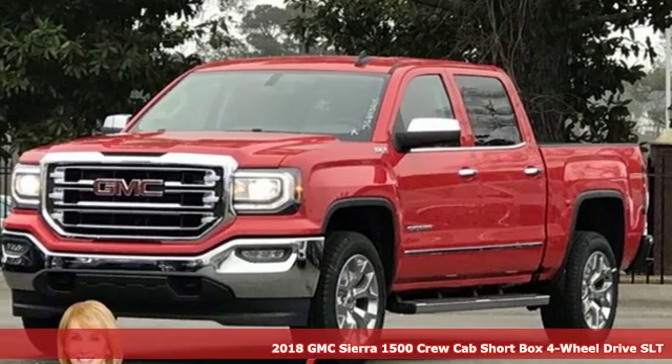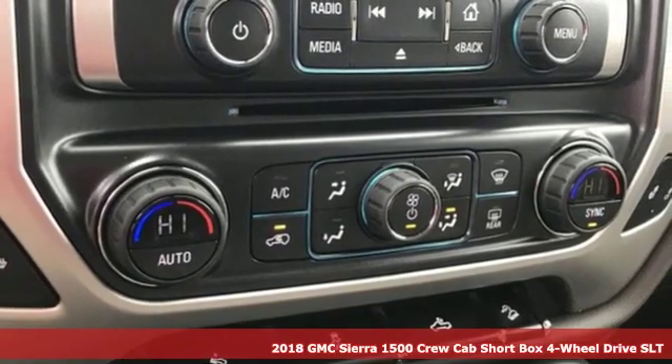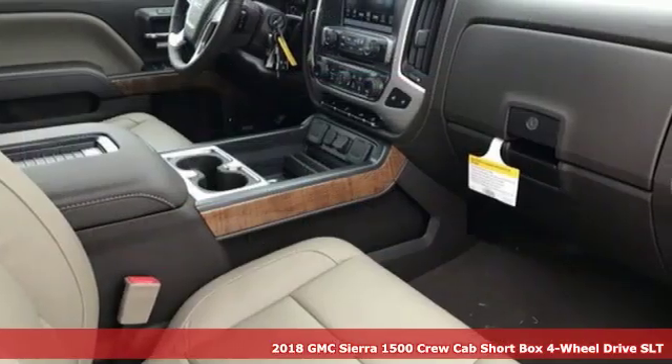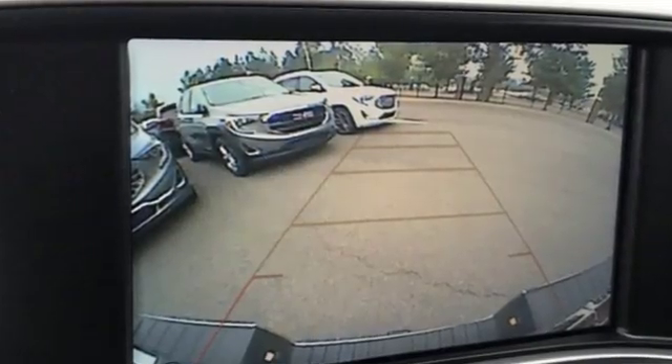Here's a new 2018 GMC Sierra 1500. Comfort, convenience, power and performance. For most trucks, these are ideals. For this truck, it's an undeniable reality.